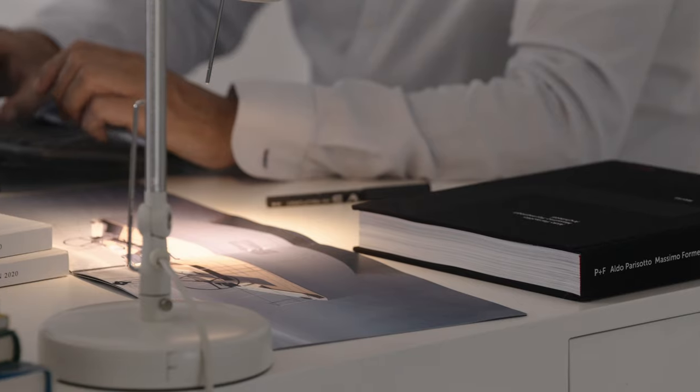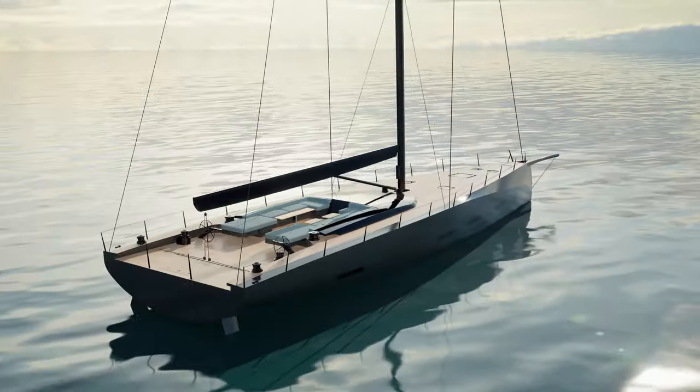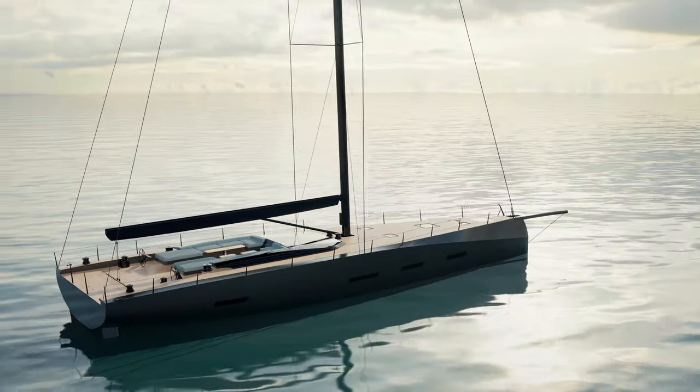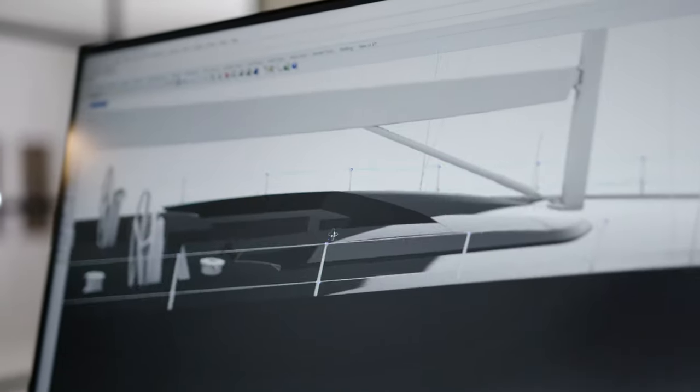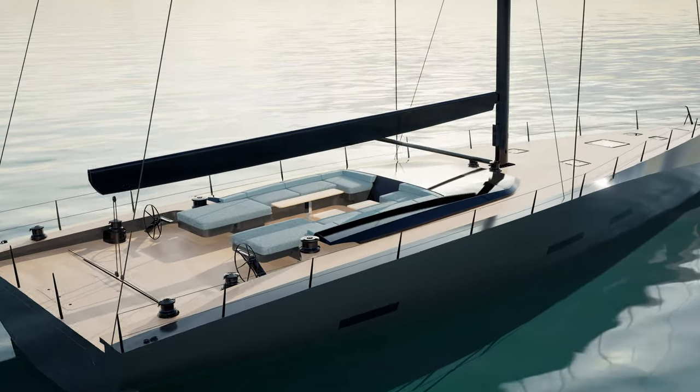The biggest challenge we face with this type of yacht is waste. The concept we've investigated is how to create a polar which is really strong. Some of the unique aspects of the boat are a very powerful hull form that enables owners to cruise at high speeds but also safely.